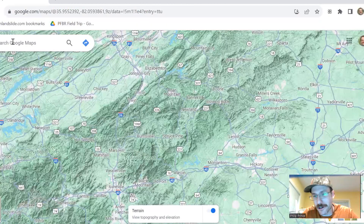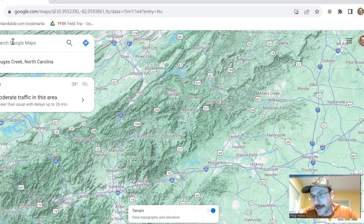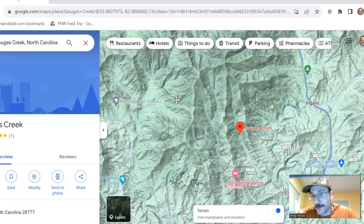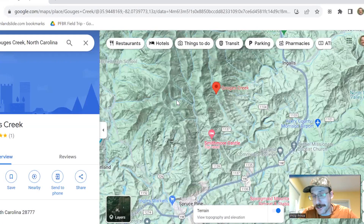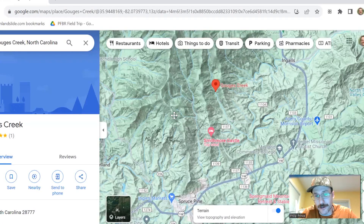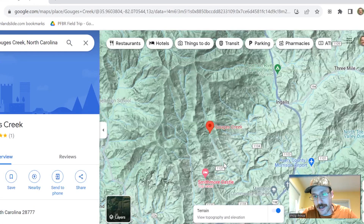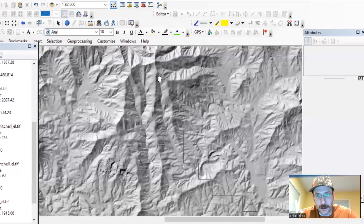First and foremost, the sketch says the debris flow is on Gouges Creek. Google Maps will take you to Gouges Creek — this is not to be confused with Gouges Creek near Gouges Cove, which is up towards Roan Mountain. Gouges Creek here is just north of Spruce Pine, North Carolina. It has a pretty distinct north-south valley that runs down to the North Toe River. So we know where Gouges Creek is, and here in ArcGIS with LiDAR imagery, there's that north-south valley.